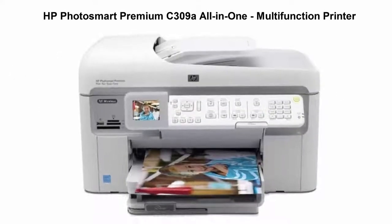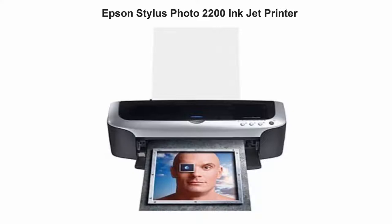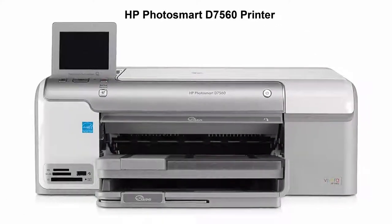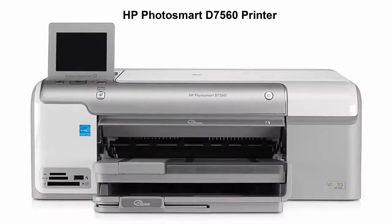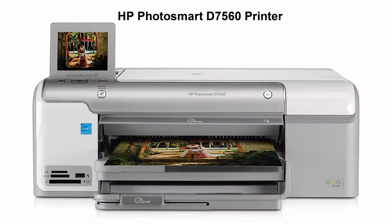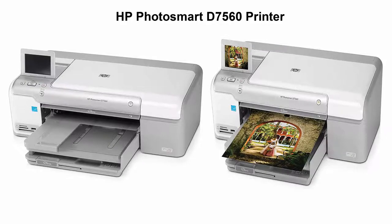Top 3: HP Photosmart Premium C309 All-in-1 Multifunction Printer. Top 4: Epson Stylus Photo 2200 Inkjet Printer. Top 5: HP Photosmart D7560 Printer.